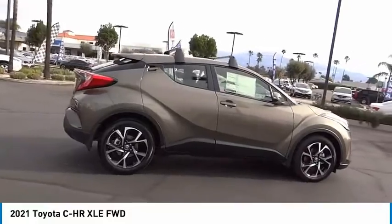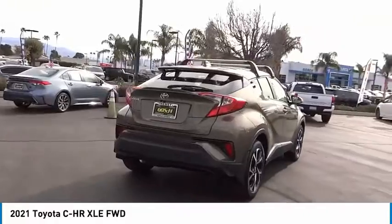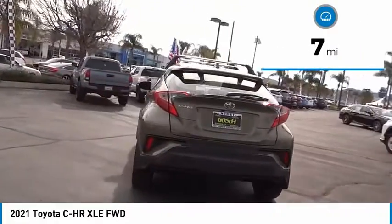The C-HR handles like a race car and has all the safety features you'd expect from a Toyota vehicle. This vehicle has less than 100 miles.